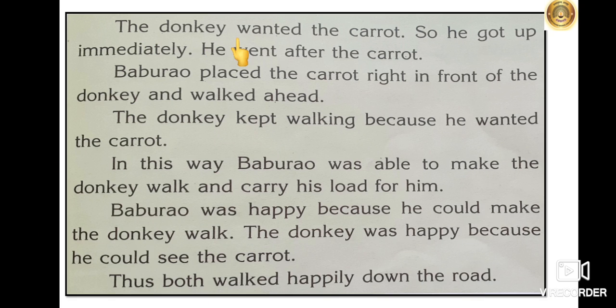Then he held out the carrot on the stick and walked ahead. The donkey wanted the carrot, so he got up immediately. He went after the carrot. Baburav placed the carrot right in front of the donkey and walked ahead. The donkey kept walking because he wanted the carrot. In this way, Baburav was able to make the donkey walk and carry his load for him.